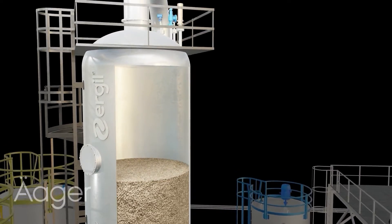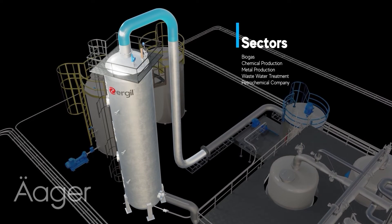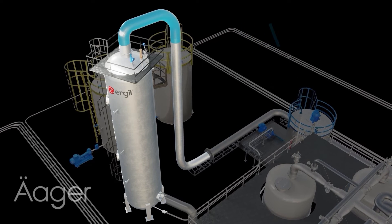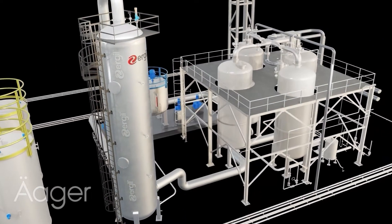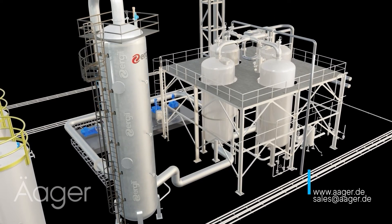The result: gas streams are cleaner and safer, with H2S levels dropping significantly, ensuring compliance with environmental standards. The H2S adsorber is a key player in industries ranging from oil and gas to wastewater treatment. By efficiently removing hydrogen sulfide, the adsorber not only protects equipment but also contributes to a safer, cleaner environment.